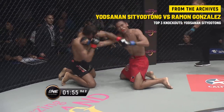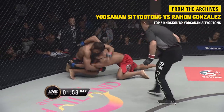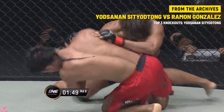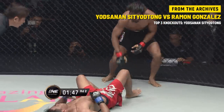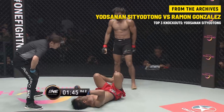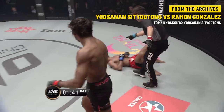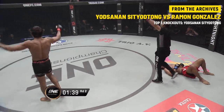You gotta dig down deep, channel something inside to go — they're just punching it out on their knees. Under 120 seconds to go in this round, and it feels like ages as both men continue to dig deep and show off everything they have.